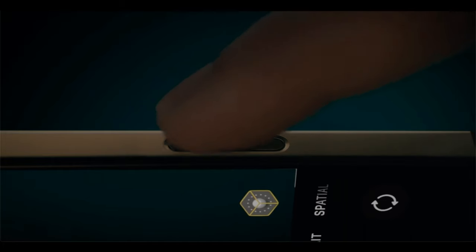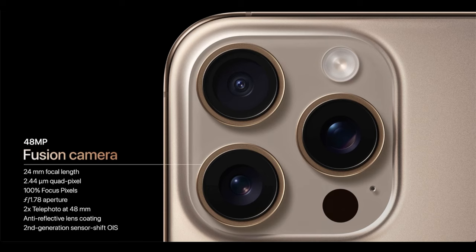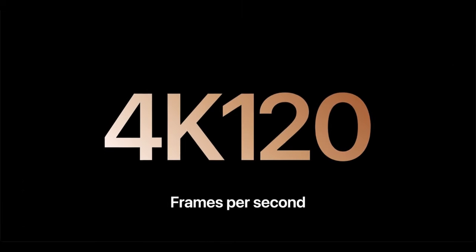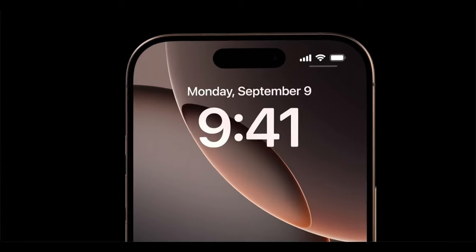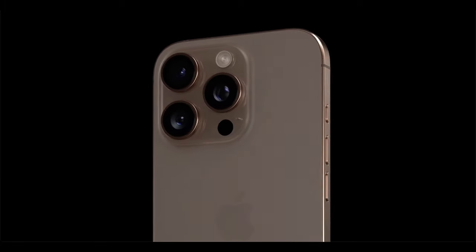The next generation of iPhone has been designed for Apple Intelligence from the ground up. We're talking the new camera control button, a new 48 megapixel ultra-wide camera, the ability to do 4K 120fps Dolby Vision, thinner bezels, a new smaller 6.3-inch screen, the new A18 Pro chip, and the new color Desert Titanium, which replaces the blue titanium of the previous year's iteration.